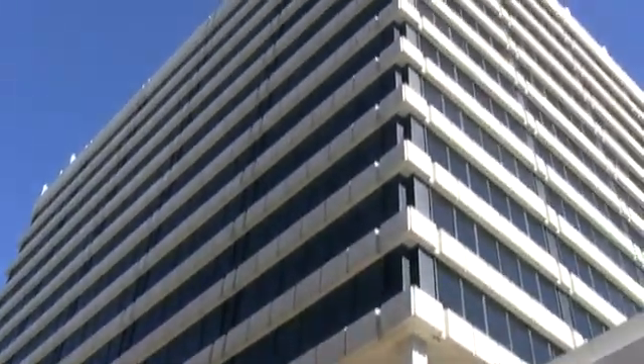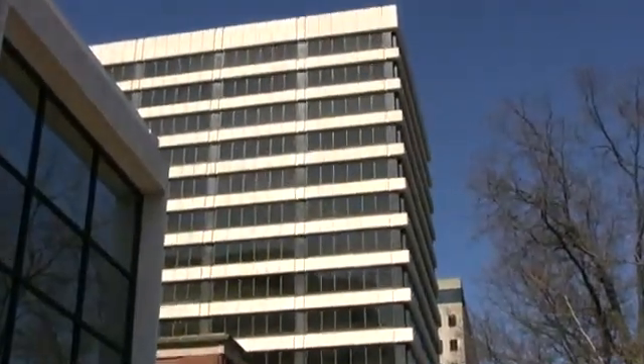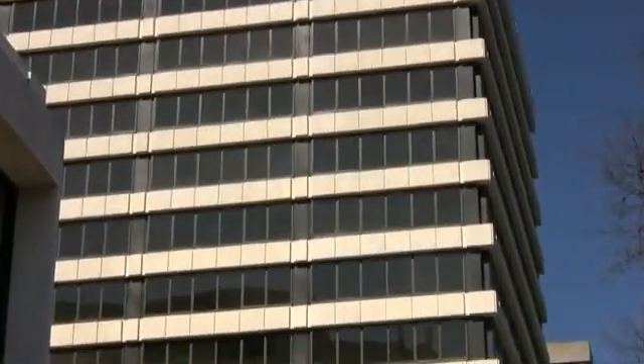The site consists of two 400,000 square foot buildings, both of which were candidates to have over 100,000 square feet of their original single pane glass from the 1970s replaced with newer double pane low-e glass.